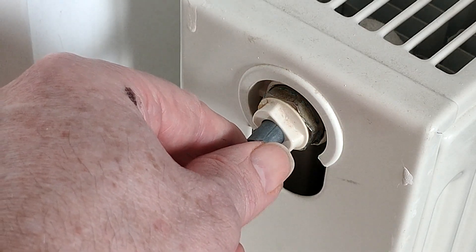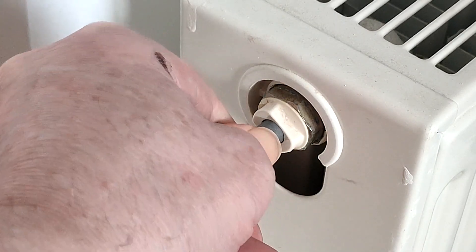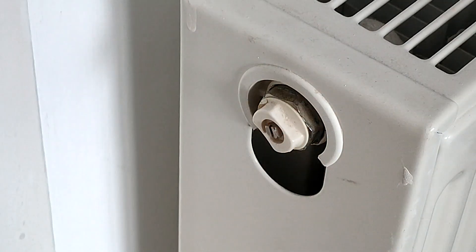Probably the easiest way to find if you've got an air pocket is to feel your radiator when it's heating up. When you feel it should be totally hot, if there's any bit that's cold when you think it should be hot, that means you've probably got an air pocket. It might be around about the top or down at the bottom — it could be anywhere. It just means somewhere there's no water, just an air pocket.